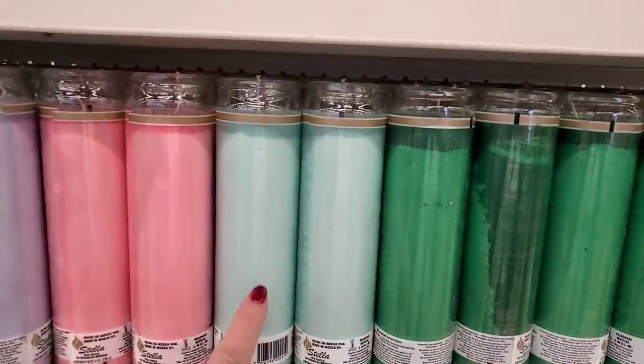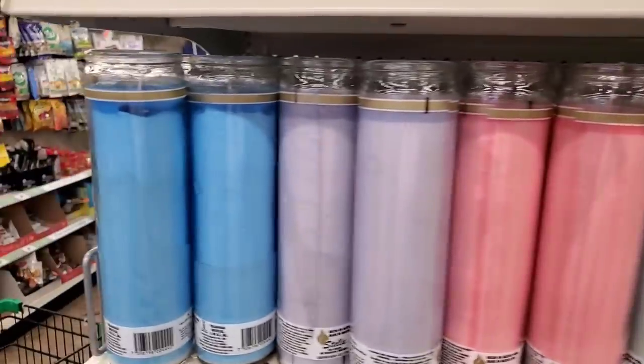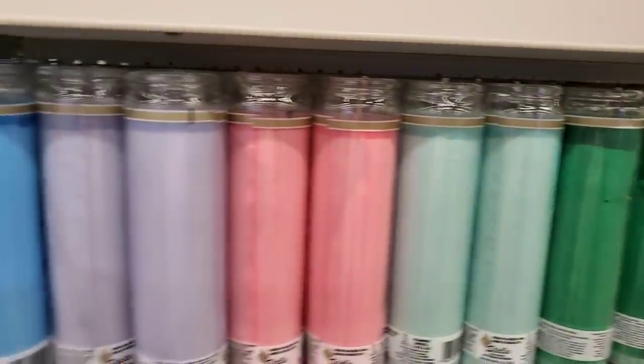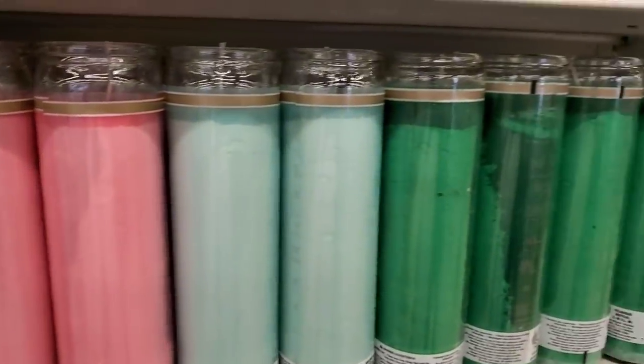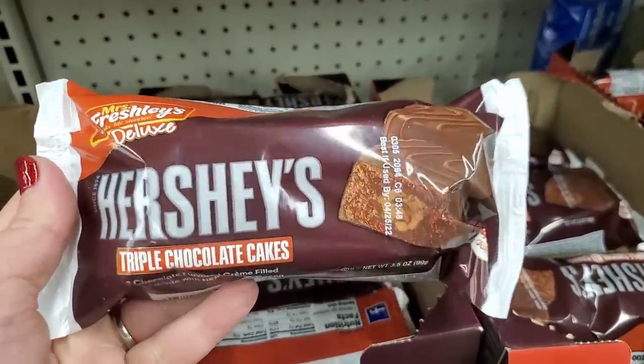They brought in novena candles in lots of colors — perfect for decoupaging Easter decor, window clings, and all kinds of fun summer and spring DIYs. Lots of limitless possibilities for upcycling projects.